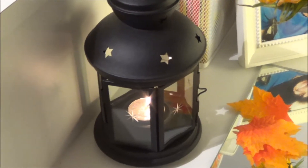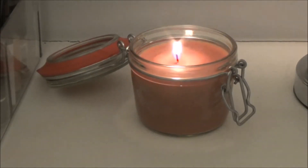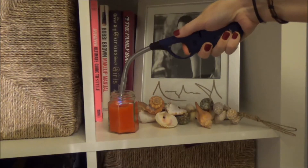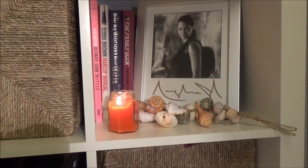Moving on to candles — I have a lot in my room right now, a lot of them are chocolate flavored, so my room's really sweet and nice. I've lit quite a few here. I just think they're great for this season, they warm up your room, and if you get some really nice fall scents then it's definitely very seasonal.